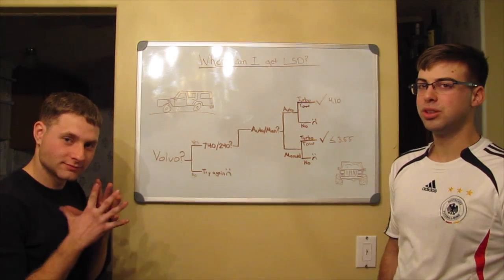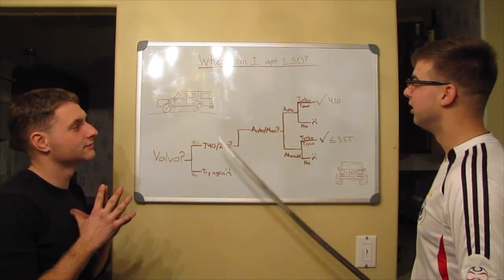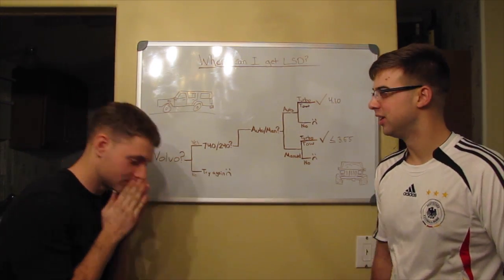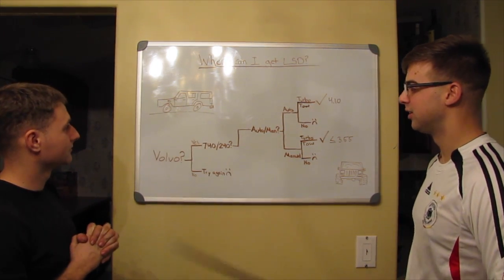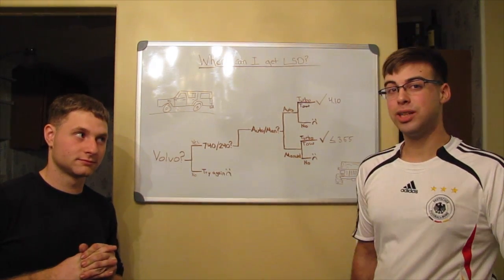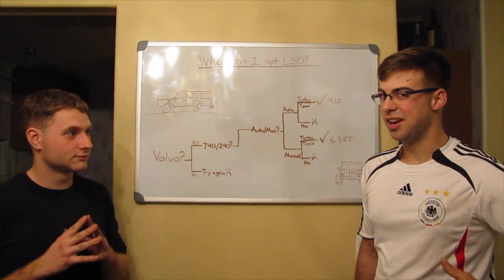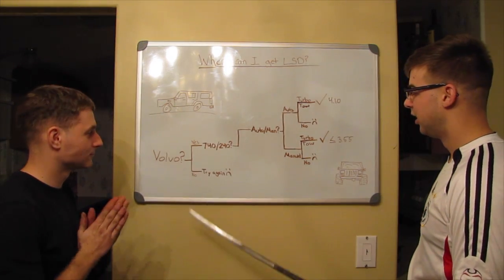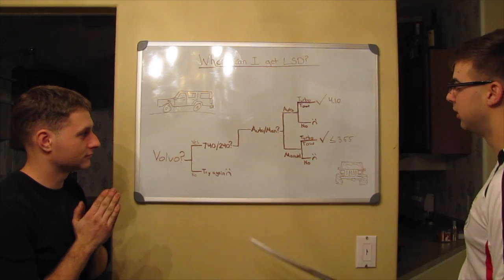Here is a slightly definitive answer to where you can find a Volvo limited slip differential. First, do you have a Volvo station wagon? If yes, you're on the right track. Next, is it a 740 or 240? If it is, you're ready to go. If not, keep looking. Once you've got your 740 or 240, narrow it down: is it auto or manual?